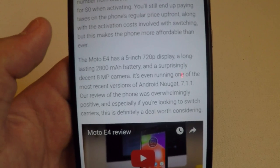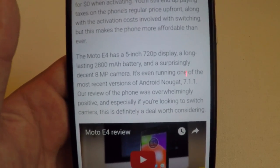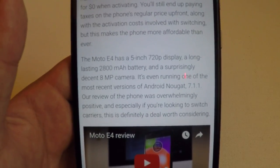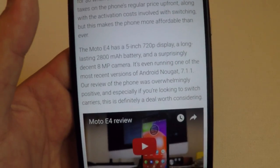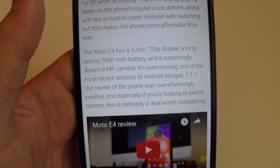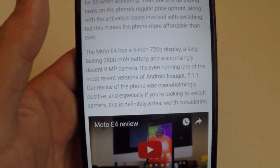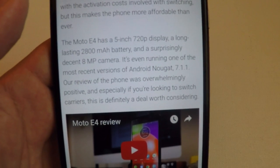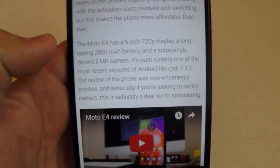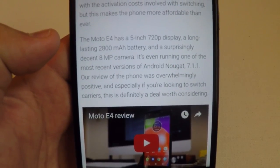It says the Moto E4 has a 5-inch 720p display, a long-lasting 2800mAh battery, and a surprisingly decent 8-megapixel camera. It's even running one of the most recent versions of Android Nougat — 7.1.1. You guys can go ahead and get this phone if you really want Nougat. I know you guys have been asking about the ZTE Z Max Pro having it.